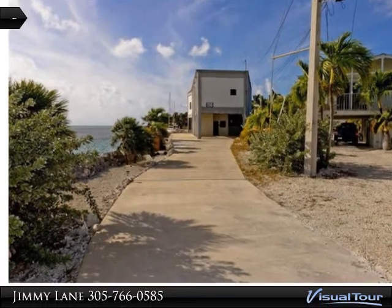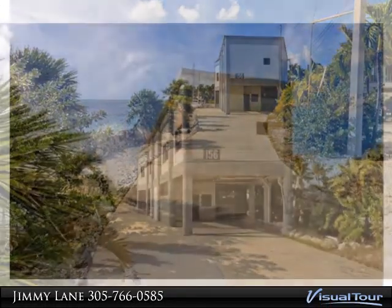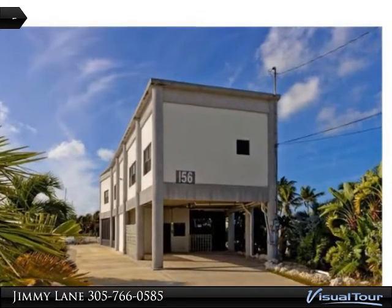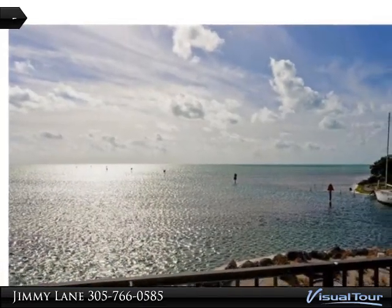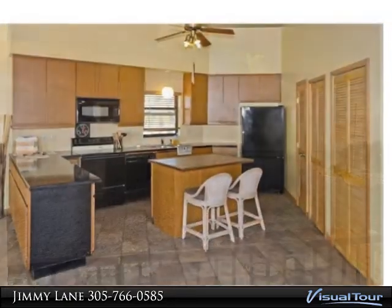Open Water Compound features two homes and some of the best deepwater boating access to be found in the Keys. Offering includes a three-bed and two-and-one-half bath concrete main home and two-bed and two-bath guest home or rental property. Boasting over 400 feet of seawall, this large property has plenty of room for your large sailboat or big sport fisher.